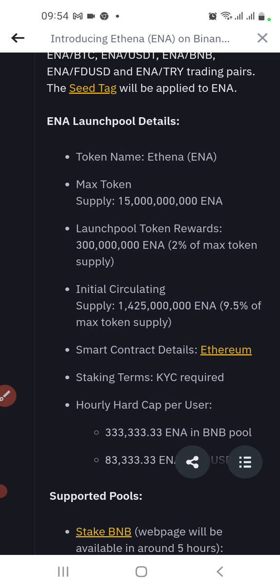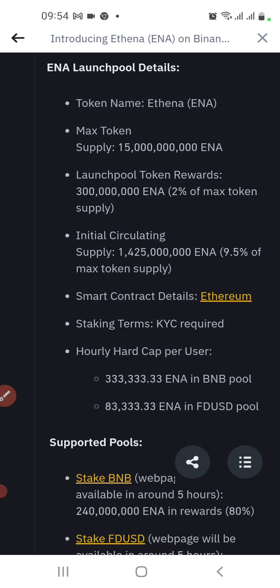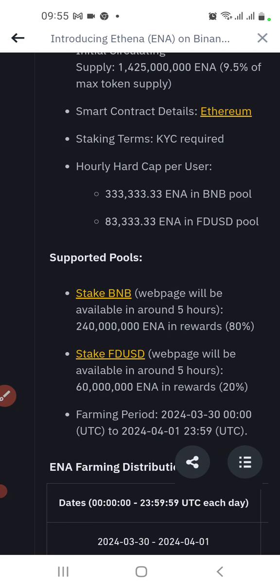Those previous ones were only 1 billion max supply, so this one is 15 billion. The launch pool token reward is 2% of max token supply, which equals 300 million INA. Imagine if one INA is one dollar — that's 300 million dollars in rewards. The initial circulating supply is 1 billion, which is 9.5% of max supply.